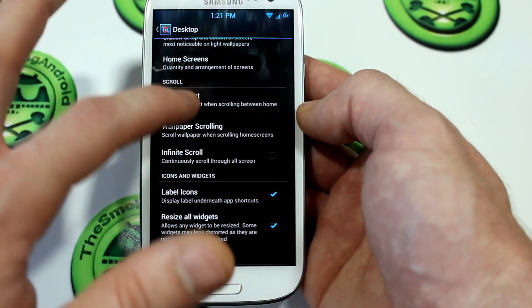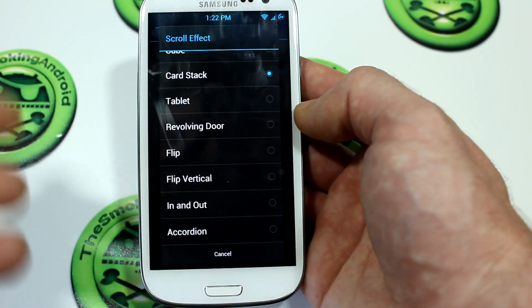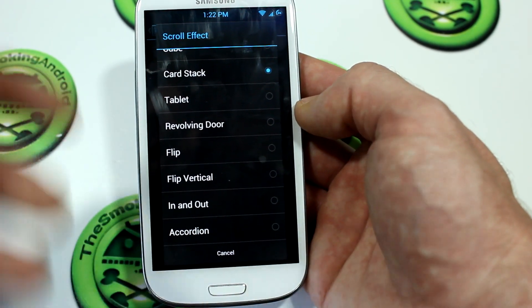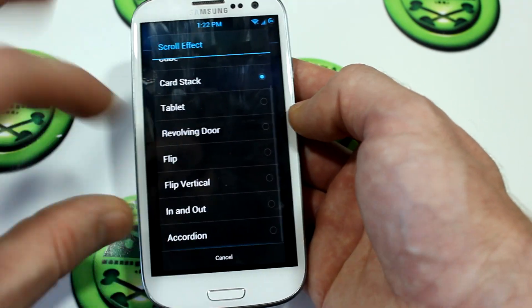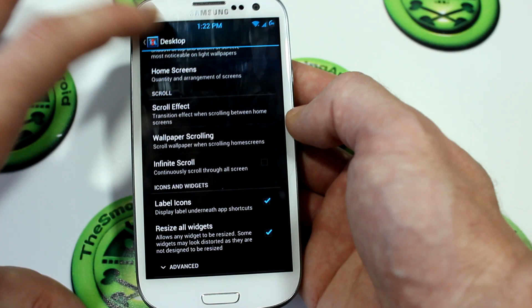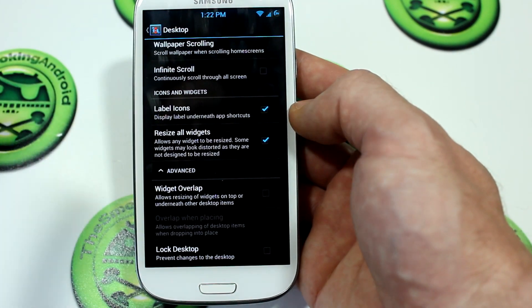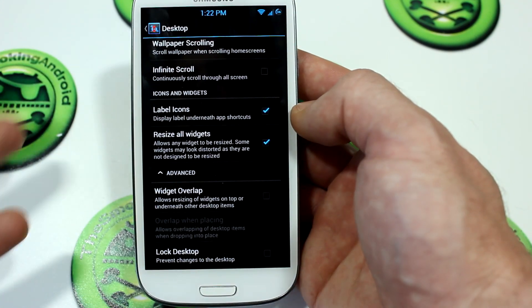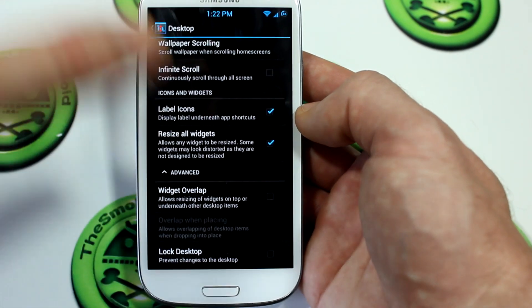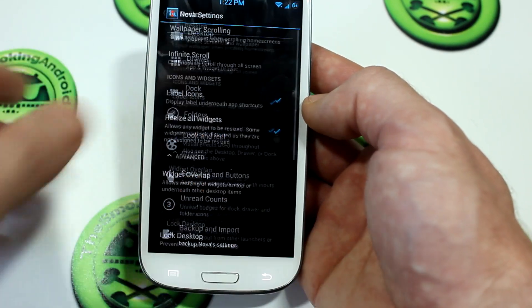As far as scroll effects, I haven't noticed anything new. Keep in mind that I am a Prime user, so I've paid for their Pro license key, which means we do have a little more options than the free version. Moving on, we do have advanced settings down here — things like widget overlap and lock screen, which basically locks everything in place and doesn't allow rearranging or adding and removing of applications and widgets to the home screen.